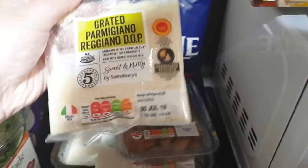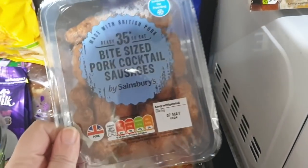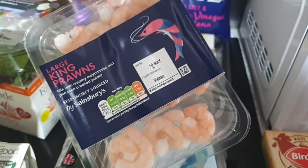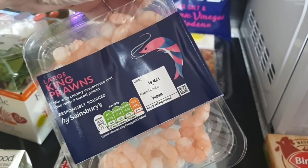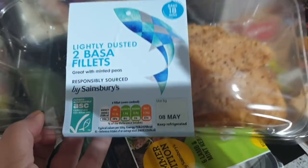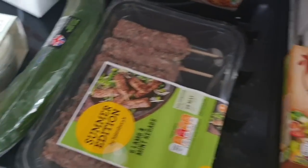A cucumber, some Parmesan cheese, some cocktail sausages, a lasagna, some prawns for the risotto, some bass fillets — they're really yummy, I really like those — and then some lamb and mint kofta kebab things.